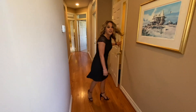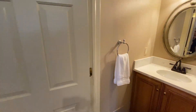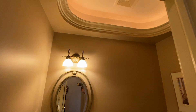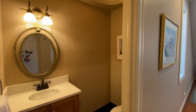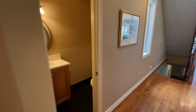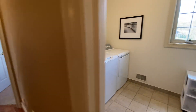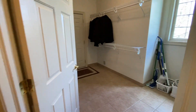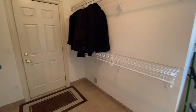A stunning main floor powder room features a beautiful ceiling. Main floor laundry, and this is your mudroom — a large mudroom that opens right out to your three-car attached garage.